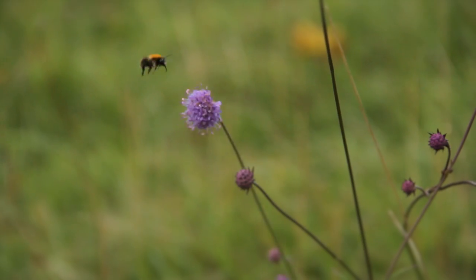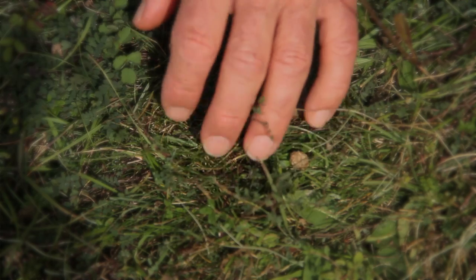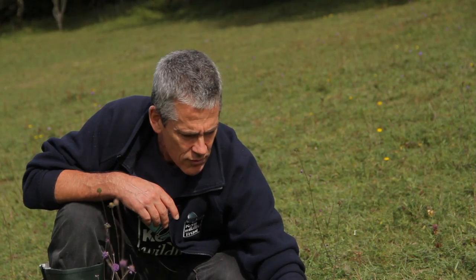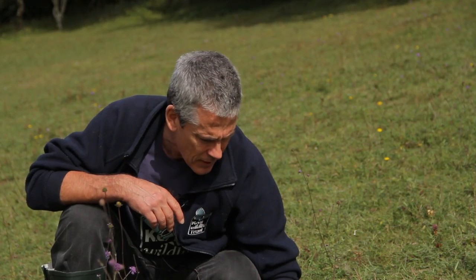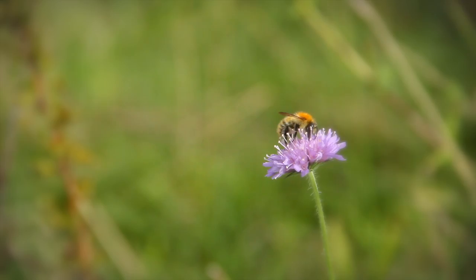We've got devil's bit scabious, a whole host of grasses and sedges including sheep's fescue, glaucous sedge, wild thyme, rock rose, marjoram, field scabious — there's a huge variety just in this small area.